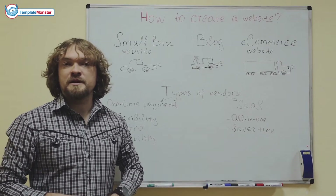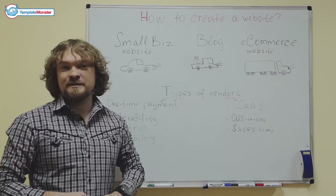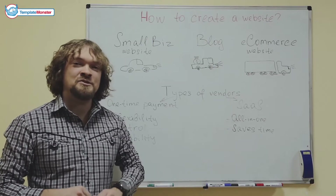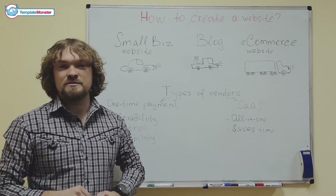Hey there. People often ask me how to create a website. The short answer is you don't. The longer version is you shouldn't be actually building the website yourself. That's not how it's supposed to be.